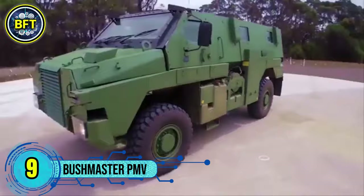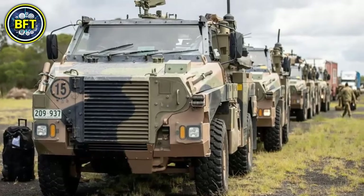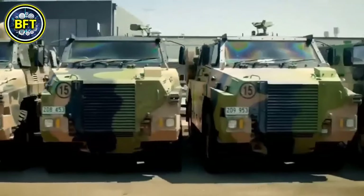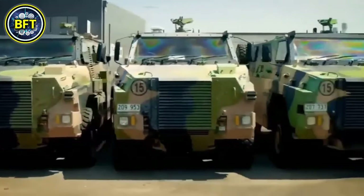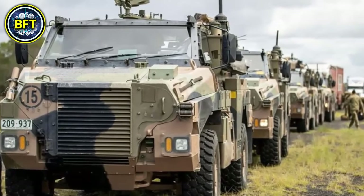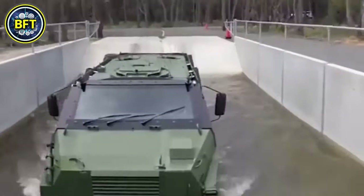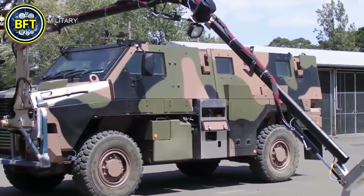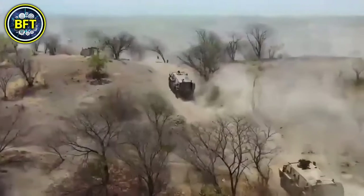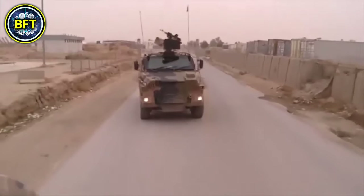Number 9: Bushmaster PMV. The Bushmaster Protected Mobility Vehicle is an Australian-built 4x4 armored vehicle designed and produced by Thales Australia. Initially introduced in 1998, the Bushmaster has become a key asset for the Australian Army, known for its ability to transport up to 10 occupants — including a crew of two and eight troops — across challenging terrains. It is built with a robust V-shaped hull that effectively deflects blasts from landmines, improvised explosive devices, and small arms fire, ensuring high-level protection for its passengers.